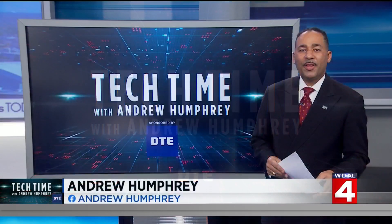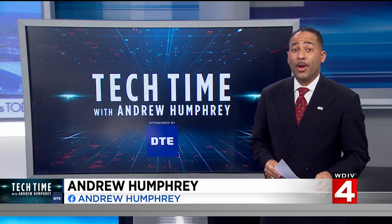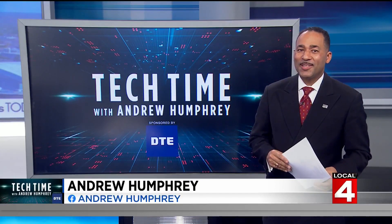In Tech Time with me, Andrew Humphrey, this morning. Science fiction is becoming scientific reality. We are now entering a world where living robots are creating more living robots. Take a look.